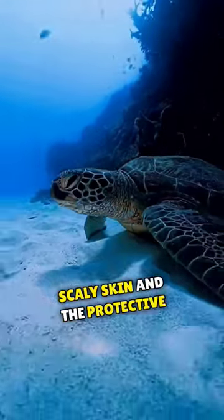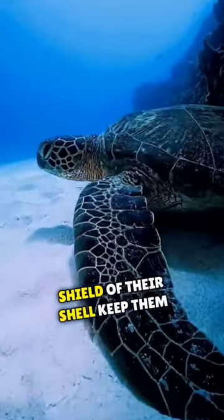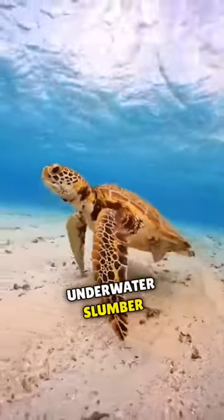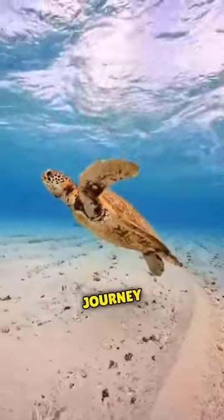Their tough, scaly skin and the protective shield of their shell keep them safe and secure. As the turtle wakes from its underwater slumber, it gracefully continues its journey.